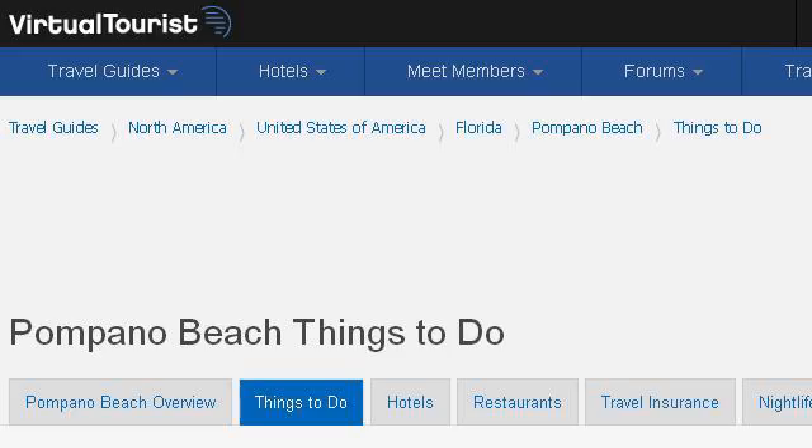Our top-ranked site to learn about how to visit Pompano Beach, Florida is www.virtualtourist.com — specifically the page titled '8 Things to Do in Pompano Beach, Florida' on virtualtourist.com. Here is the link.